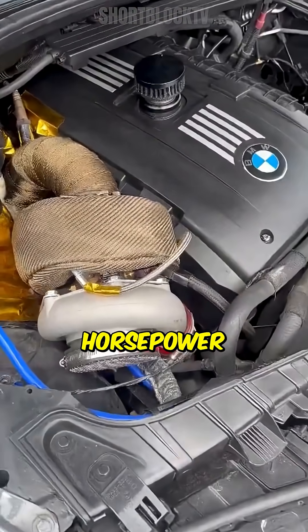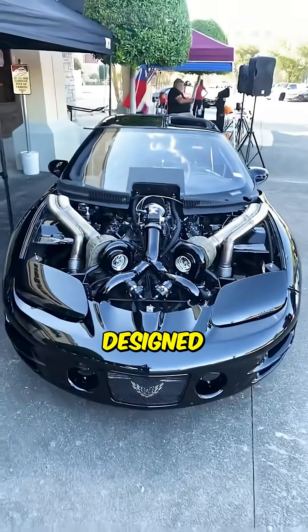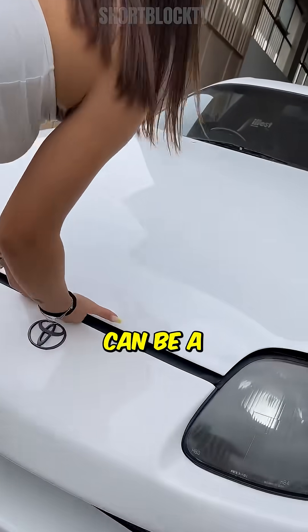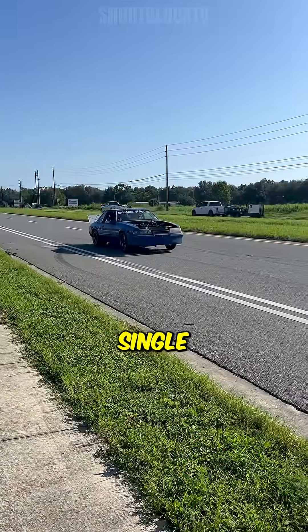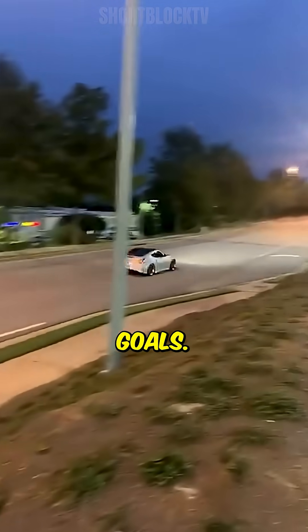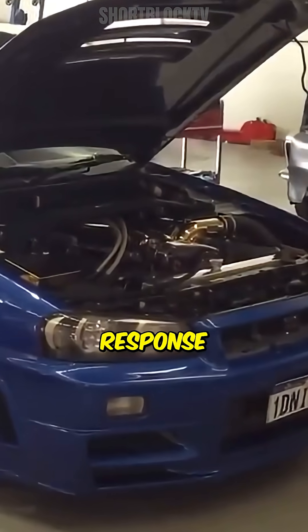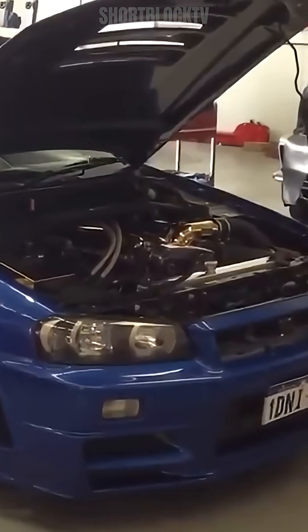But for those seeking high horsepower in a more straightforward package, a new, efficiently designed single turbo can be a game-changer. Ultimately, the choice between single and twin turbos boils down to your driving style and performance goals. Do you prioritize quick response and ease of use, or are you chasing raw power?